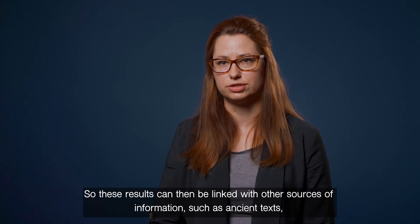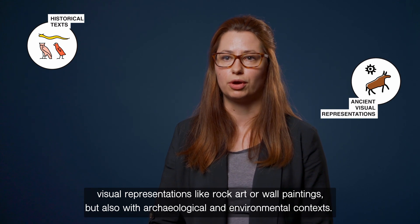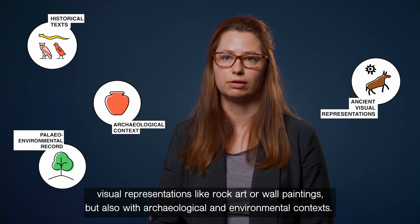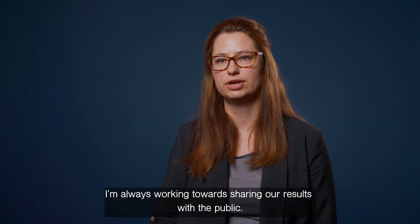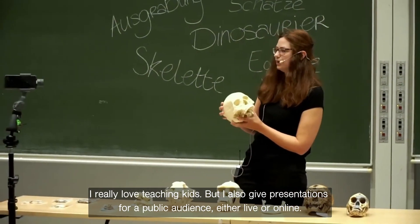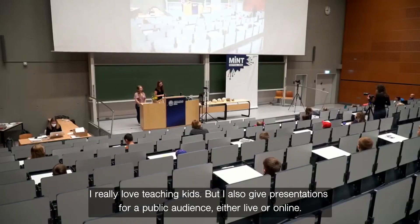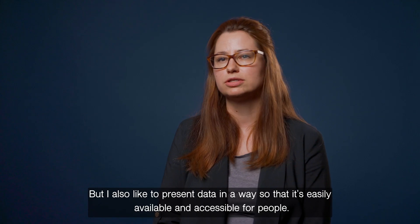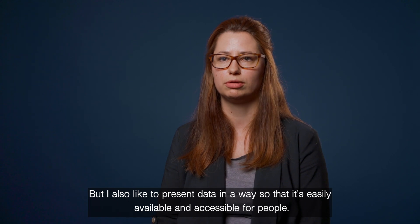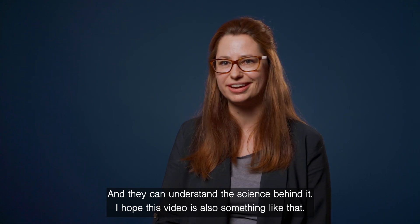These results can then be linked with other sources of information, such as ancient texts, visual representations like rock art or wall paintings, but also with archaeological or environmental contexts. I'm always working towards sharing our results with the public. I really love teaching kids, but I also give presentations for public audiences, either live or online. I also like to present data in a way that is easily available and accessible for people, so they can understand the science behind it. And I hope this video is also something like that.